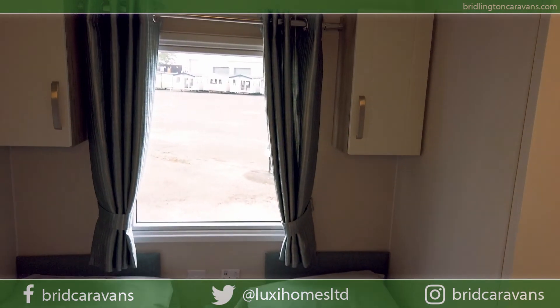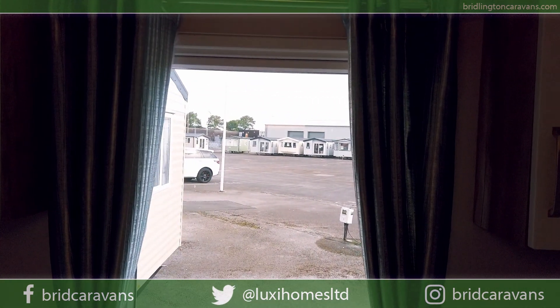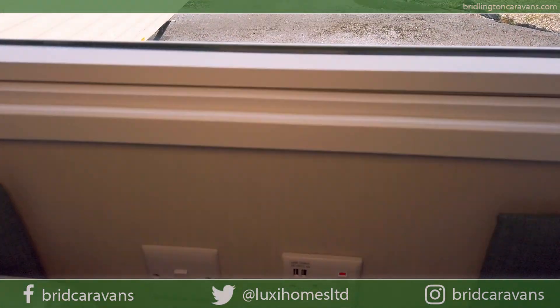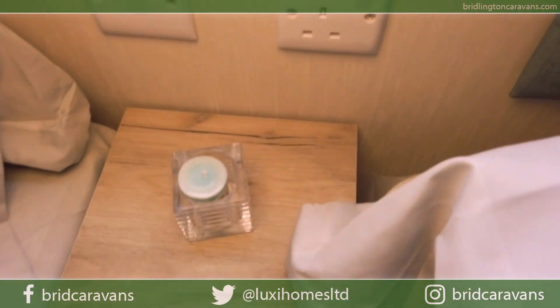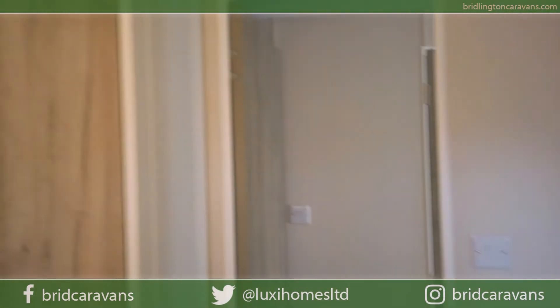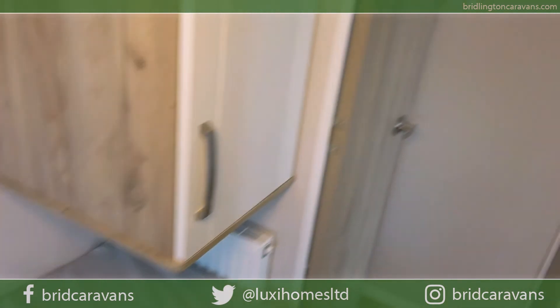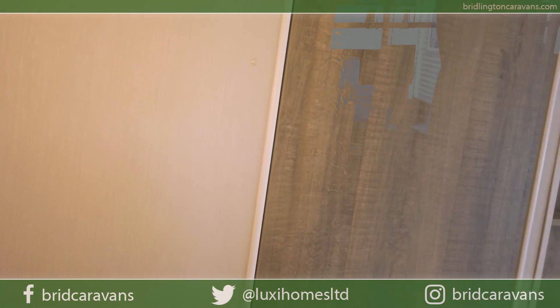Here is the guest bedroom with two single beds and lots of room. There's storage underneath the bedside cabinet and room for USB ports on the wall. There's also a suspended cupboard hanging above the bed with the radiator in it. It's not the biggest bedroom but it is cosy.